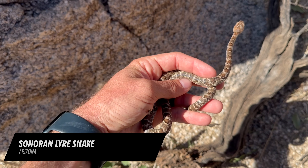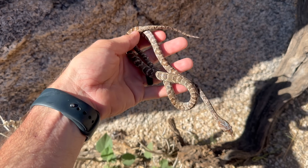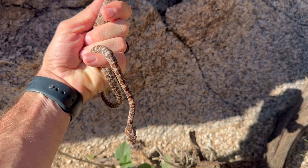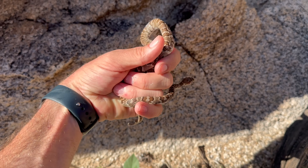So this snake is a Sonoran lyre snake — not seen by very many people. We rarely get calls for them, but it breaks all the rules. This is a harmless snake. It's got a very, very mild venom that's only strong enough to really kill lizards.